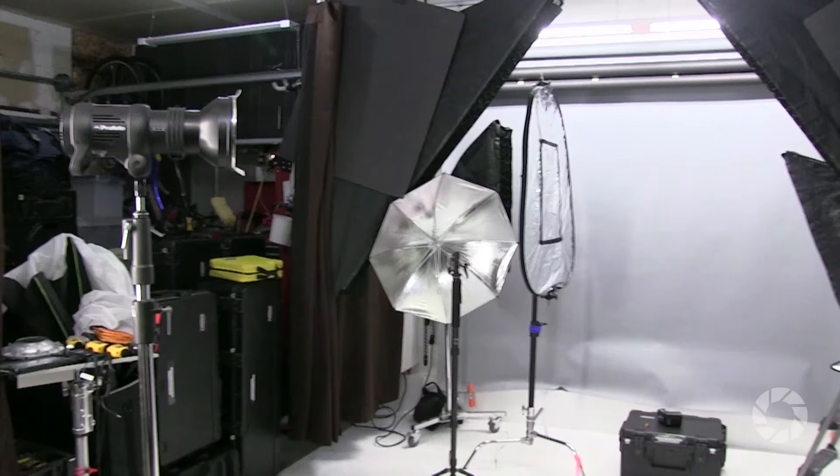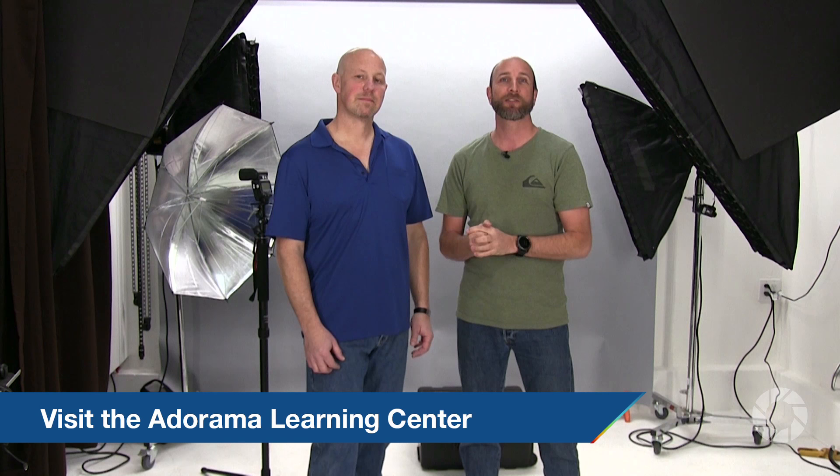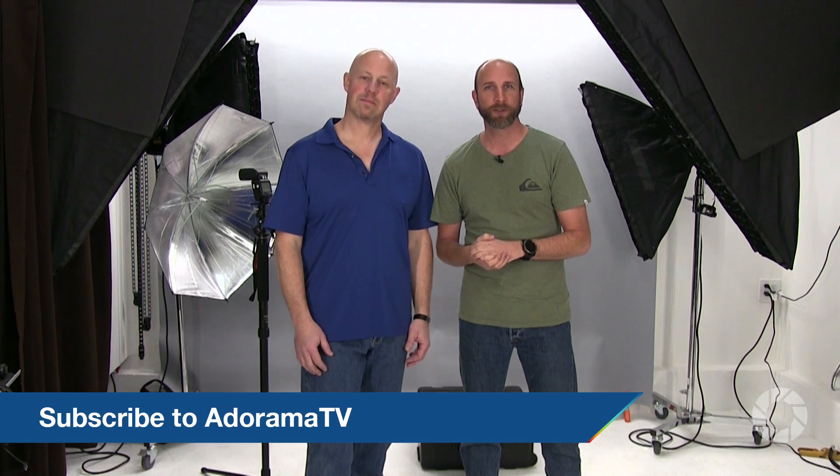Norm previously ran a five-bay studio in Phoenix before moving to Eugene, Oregon, and everything is now tucked into this converted garage space. Mark notes that if Norm can do it, anybody can — this setup works with speedlights, studio strobes, or pretty much anything. Links to the tools, stands, and cases Norm uses are in the video description. For more small studio tips, lighting setups, and shooting advice, check out the Adorama Learning Center — it's free. Don't forget to subscribe to Adorama TV.